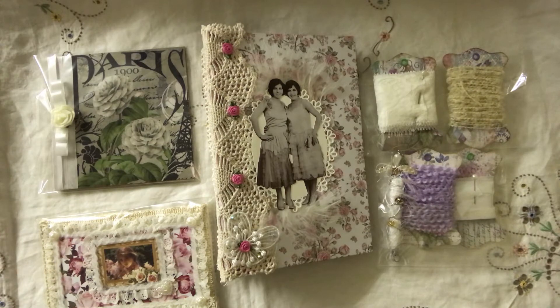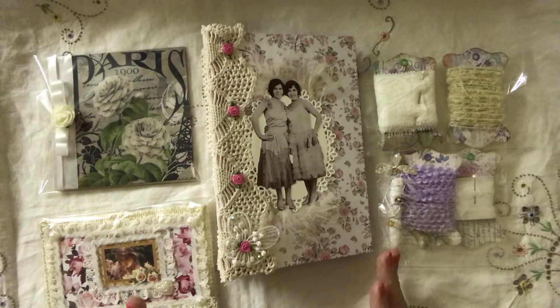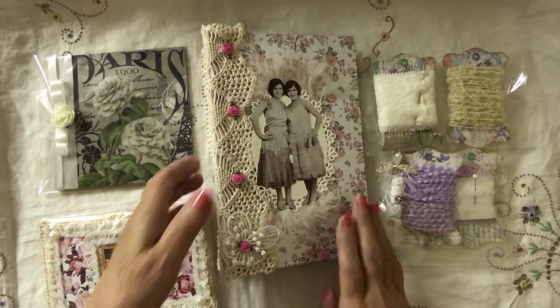This one is for Wendy. This is the ephemera folder with the bits in. I'm not going to show you what's in — I'll let Wendy show you that. So that's the ephemera folder.